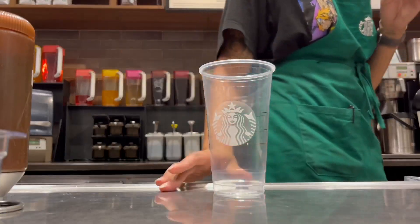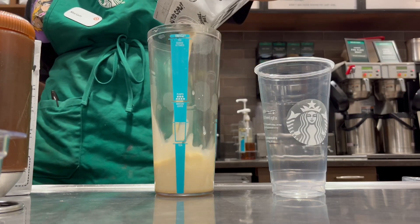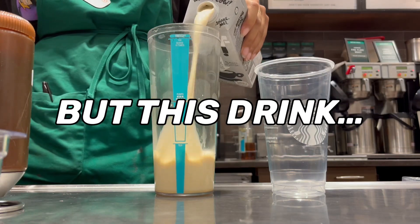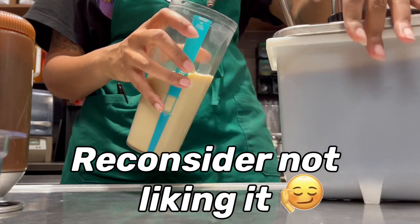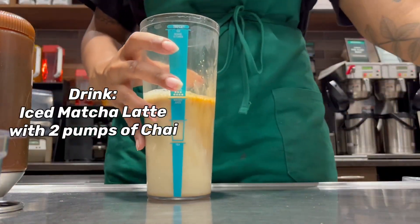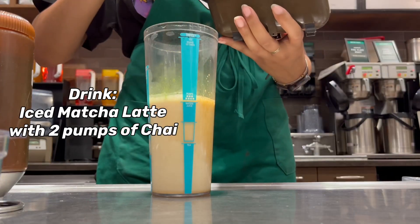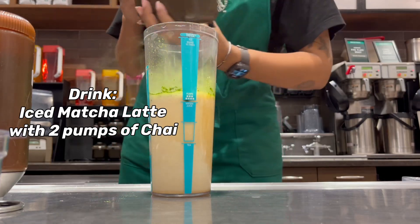We are now moving on to drink number three. This one is for my matcha babes. I don't like matcha, I do not like green tea, but this drink is making me reconsider. Right now I'm making an iced matcha latte with two pumps of chai and oat milk. You obviously don't have to get oat milk, but I actually had somebody order this drink when I was going to make it anyway, so I was like, okay, cool, just film me making this drink.